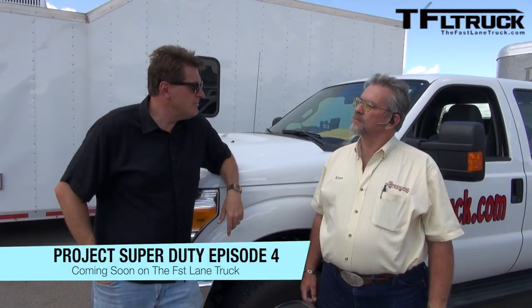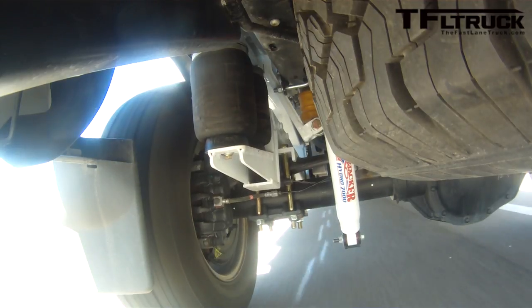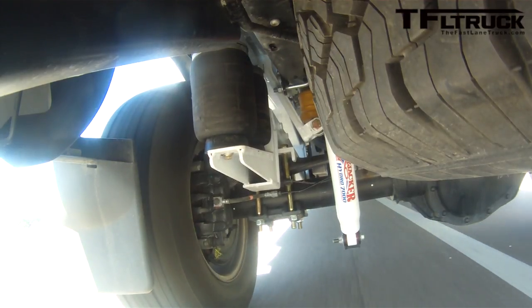Welcome to another episode of Project Super Duty with my friend Mr. Truck Kent, where we swap out the leaf suspension for air suspension. And now Kent, we've got air suspension — it's awesome. We just hooked up the trailer to it. Let's get the man of the hour over here. Come on Derek.